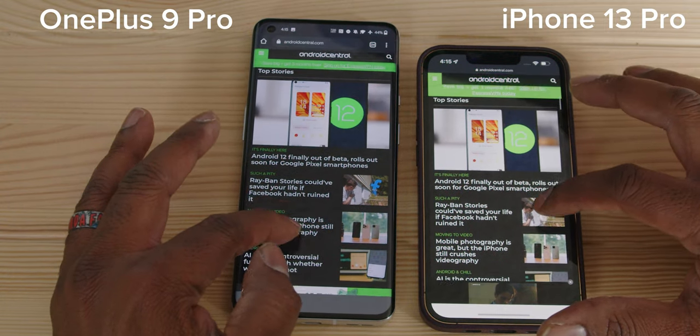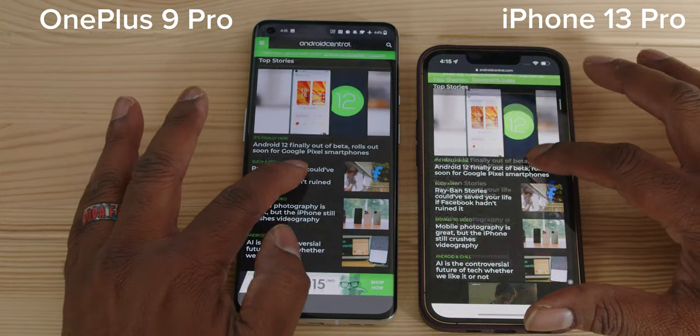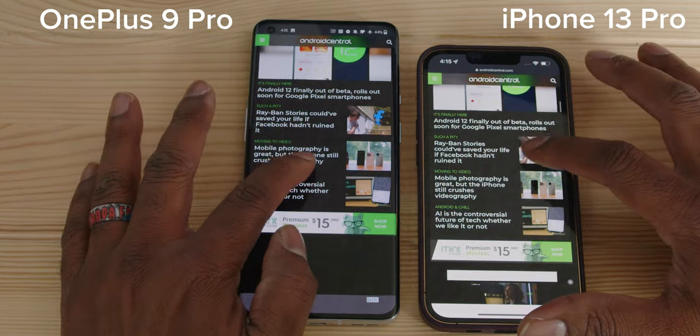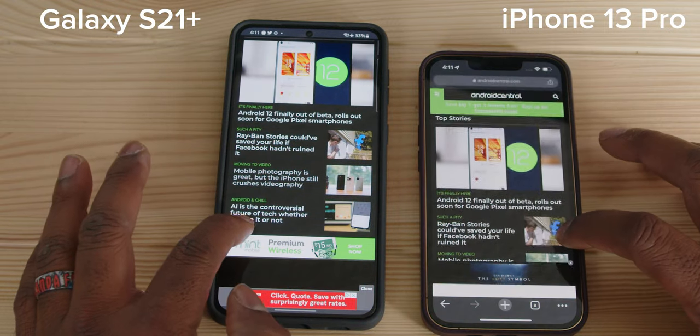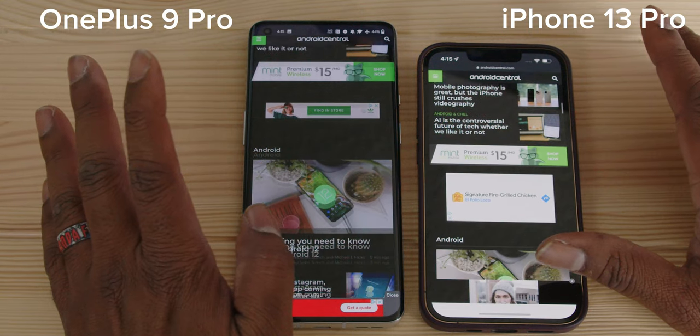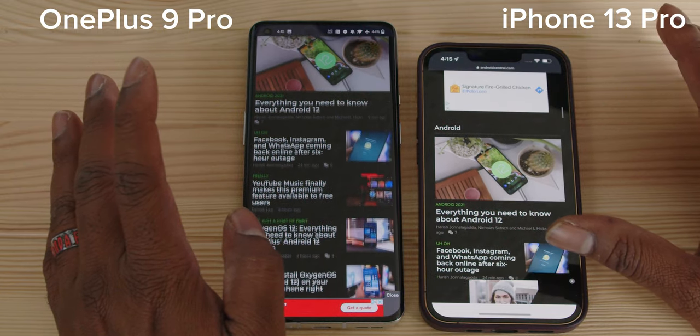As I scroll Android Central's web pages, you can see the content reacting to my gestures and how responsive it is or isn't. It seemed that the ProMotion display on the 13 Pro was indeed more responsive, with one caveat: iOS 15 has a backend bit that developers have to hook into, so not all apps on iOS take full advantage of the new ProMotion high refresh rate just yet. But for those which do, this is your result.